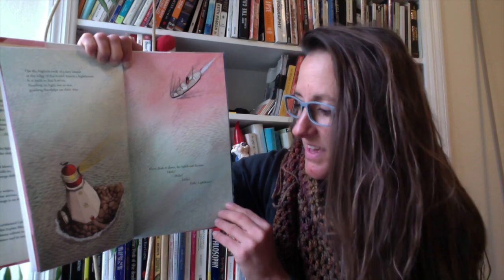Hello? Hello? Hello? Hello? Hello, lighthouse.